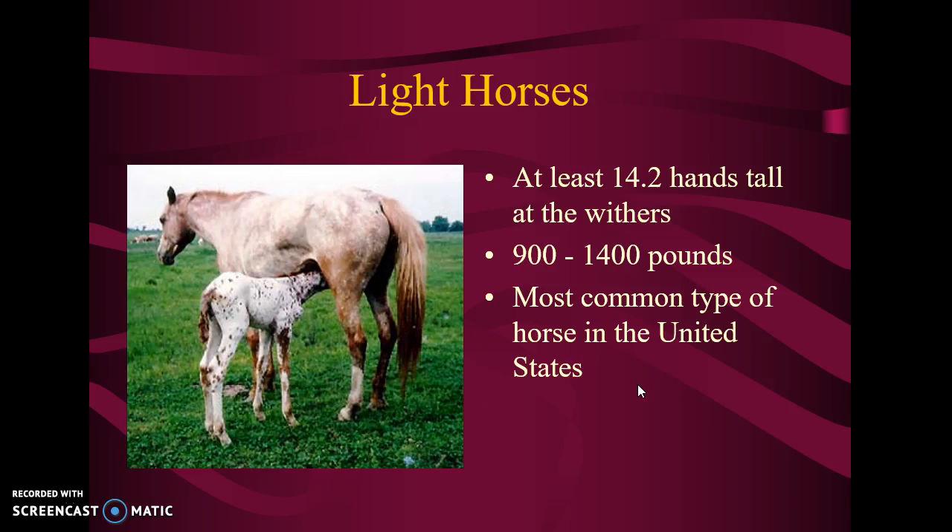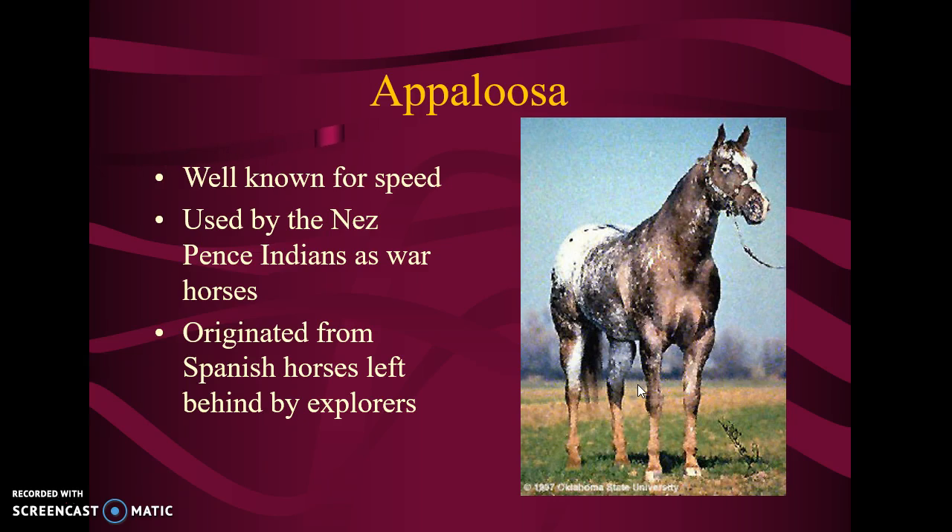So let's talk about light horses first. The first horse I want to introduce you to is called the Appaloosa. They're kind of unique-looking because of their spots, and they are well-known for their speed. The Nez Perce Indians used them as war horses — this was the typical horse they rode into battle. They came from horses left behind by the Spanish explorers. Remember we talked about how horses became extinct in North America and didn't show back up until the Spanish conquistadors came and left them behind. The Appaloosa was a very fast horse that the Indians were able to harness and tame.